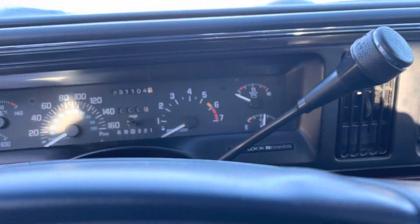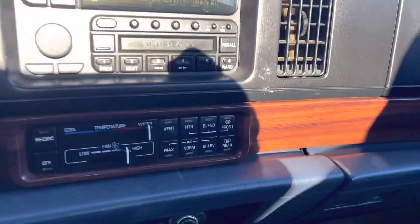231,000 kilometers. It has the CD player and the fake cassette adapter.